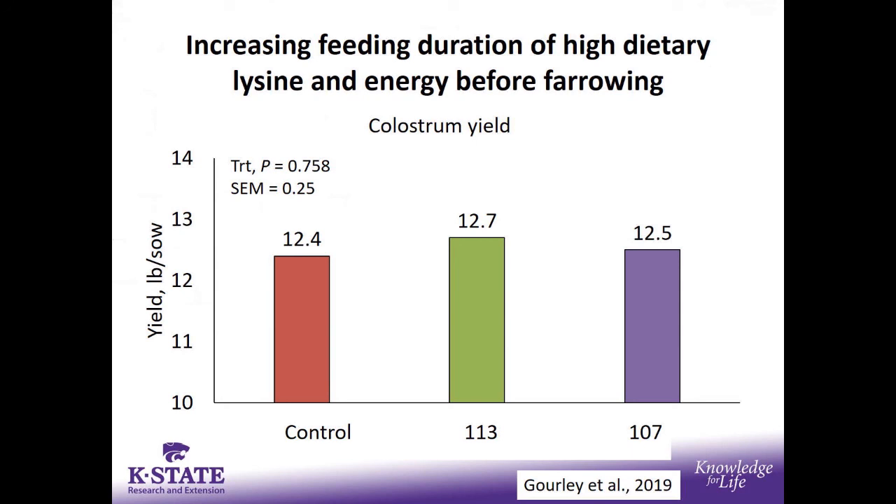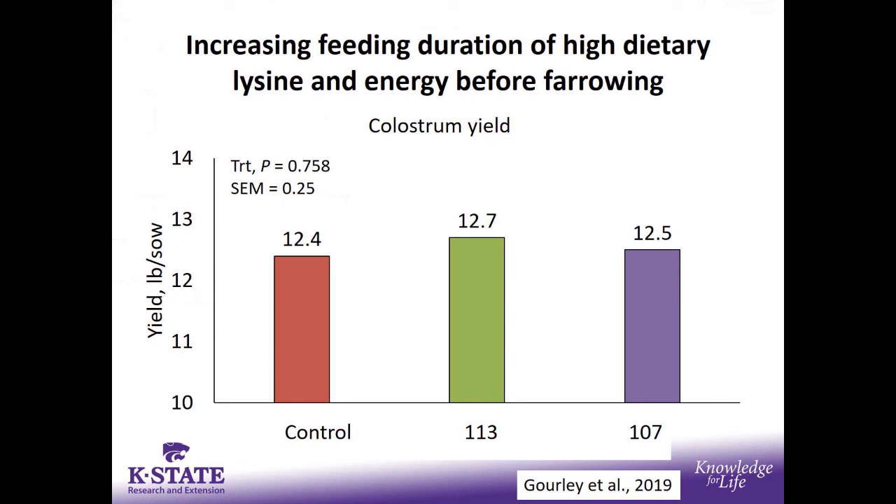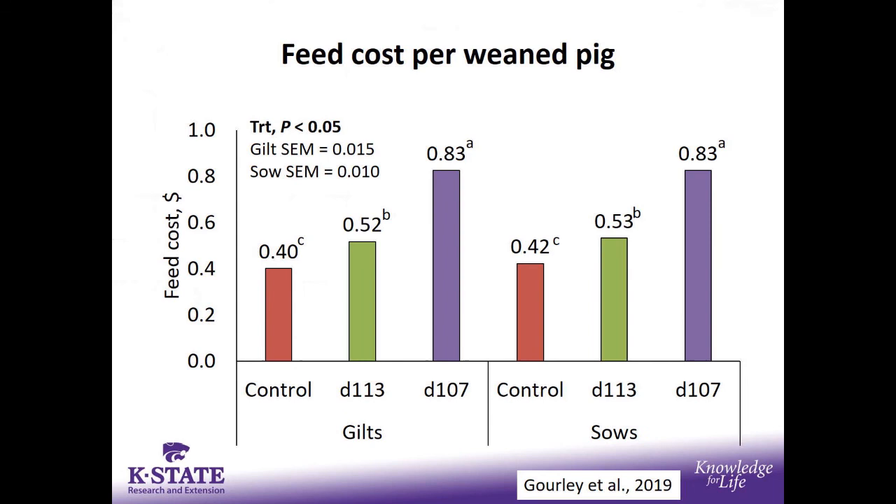We did not see any change in colostrum yield. The Denmark studies suggest additional energy and protein is important for increasing colostrum quality and yield, but we saw no difference by changing energy and lysine fed prior to farrowing. However, even though we saw increased piglet body weight, we saw a reduction in litter gain throughout lactation in the gilts — no change in sows. This could be a reflection of lower lactational average daily feed intakes, reducing milk production and then litter weight gain — but just speculation. We need to be thinking about this when considering increased energy and lysine prior to farrowing, especially in gilts.